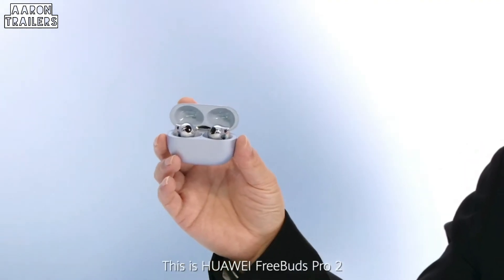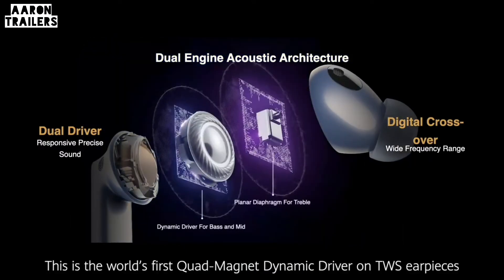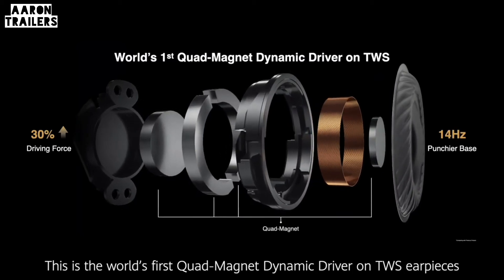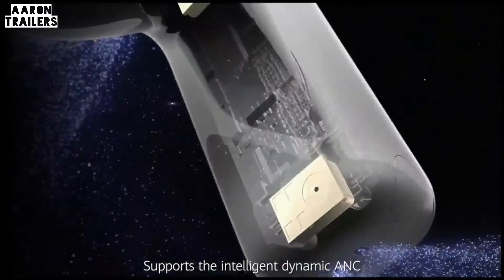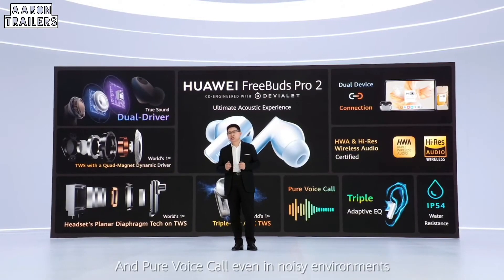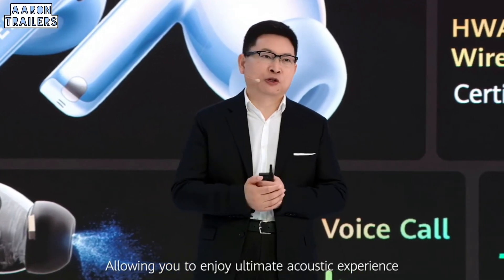This is the Huawei FreeBuds Pro 2. It has dual drivers — the world's first quad magnet dynamic driver on TWS earpieces, co-engineered with intelligent dynamic ANC. Enjoy pure voice calls even in noisy environments and experience ultimate acoustic performance.